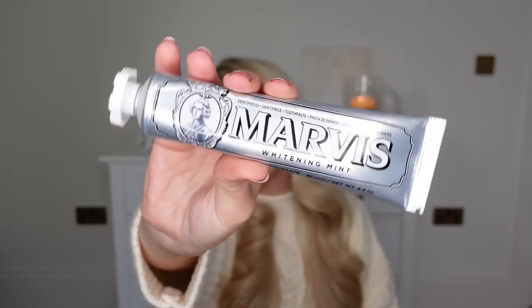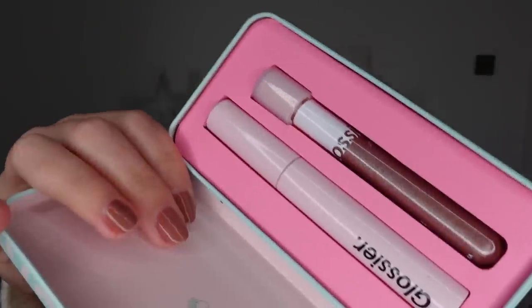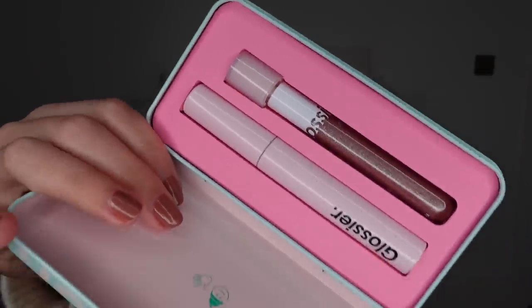Speaking of Marvis, I have the classic whitening mint in the silver packaging in our spare bathroom for guests. These are about £8 roughly — a nice gifting option if you want to give someone a practical but more luxury brand of toothpaste. Glossier also have the Eye Stars Kit for Christmas. You get the Lid Star in Aurora, which is a shimmery eyeshadow, and also their Lash Slick Mascara, which is again a best seller. I'm really excited to play around with that. The Glossier Boy Brow is also really popular.